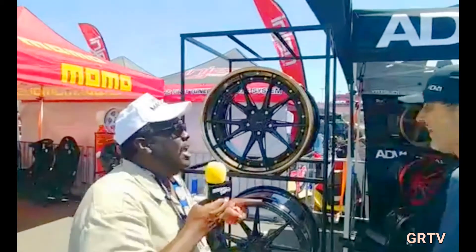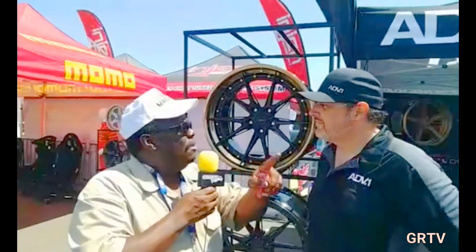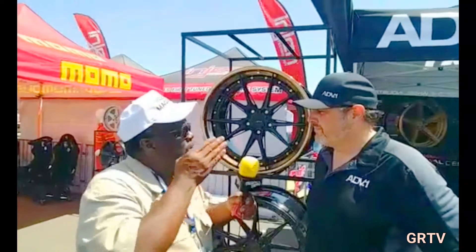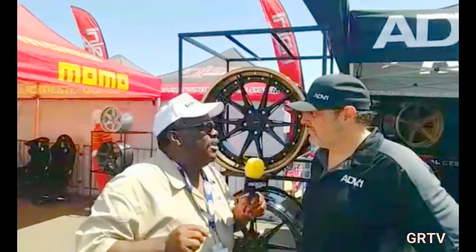I'm really impressed with this one, and that one over there. I have a Mercedes I'd like to put that on — your manager said put some shoes on my Mercedes, man, so we've got to talk. Tell me how you got started in this game with ADV1.